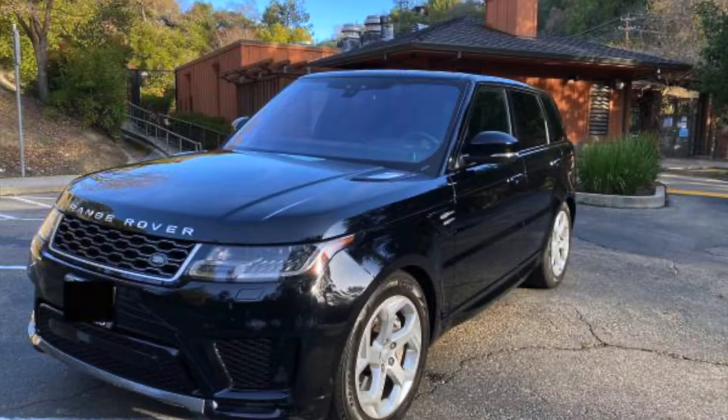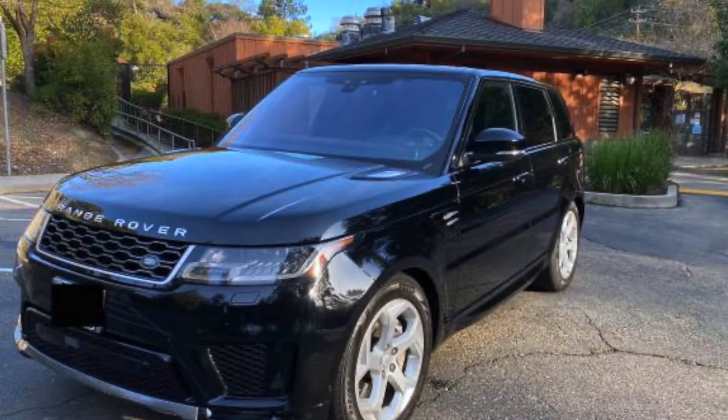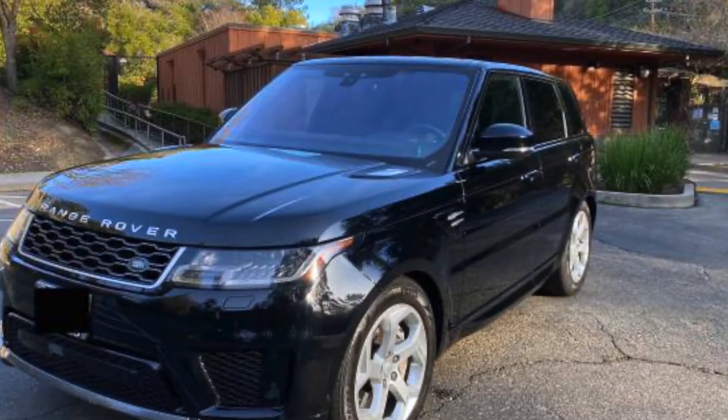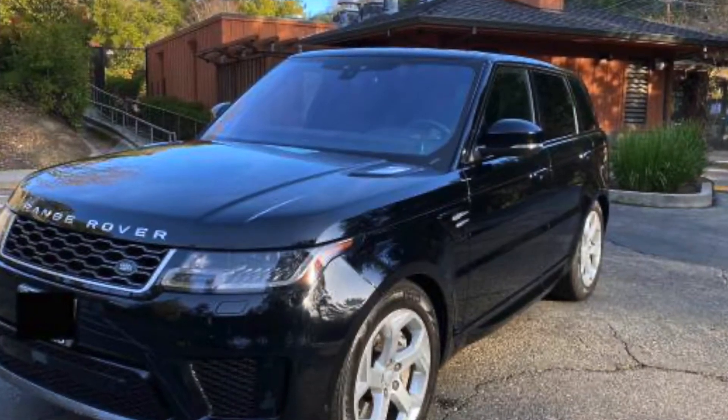Next we have the Land Rover Range Rover Sport at number 9, at 73.31%. This SUV definitely holds its value for the first three years and still looks pretty good, so it's actually good to lease one of these vehicles. The only downside in my opinion is it's not too reliable over time, so keep that in mind.